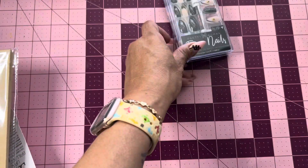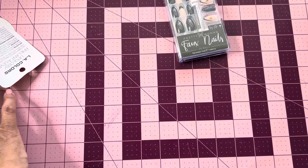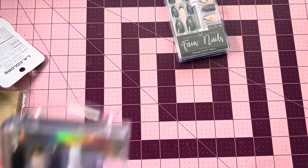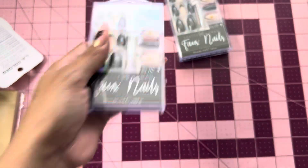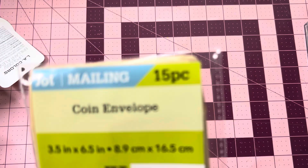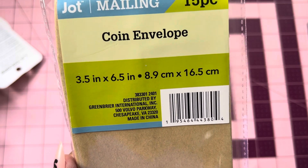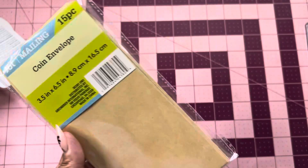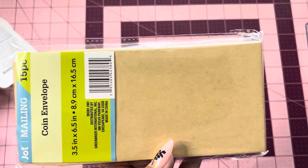So I picked up two of these. Code orange and black for Halloween — it's already hitting the stores. Then, something new from Jot: I found the coin envelopes. These are the 3.5 inches by 6.5 inches — so these are the bigger coin envelopes — and you get 15 pieces in here.